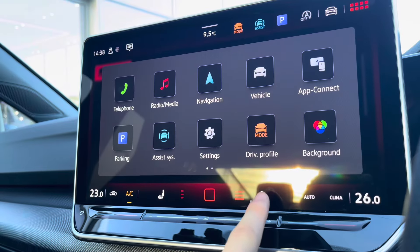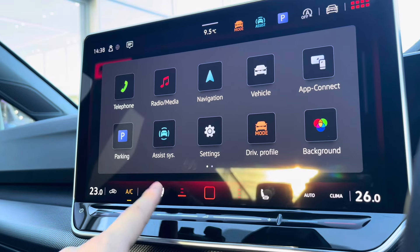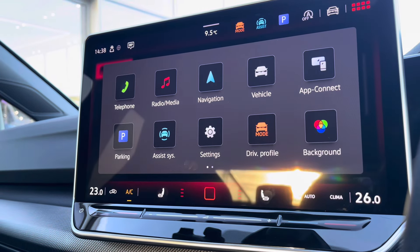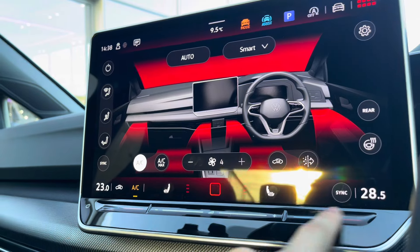We can access the heated seats with three different heat intensity settings to choose from, offering a cosier winter experience. You can simply swipe your finger to adjust the intensity of the blowers and the heating.